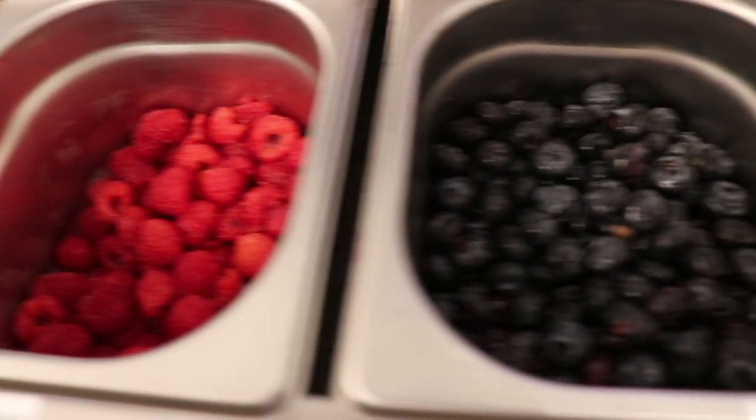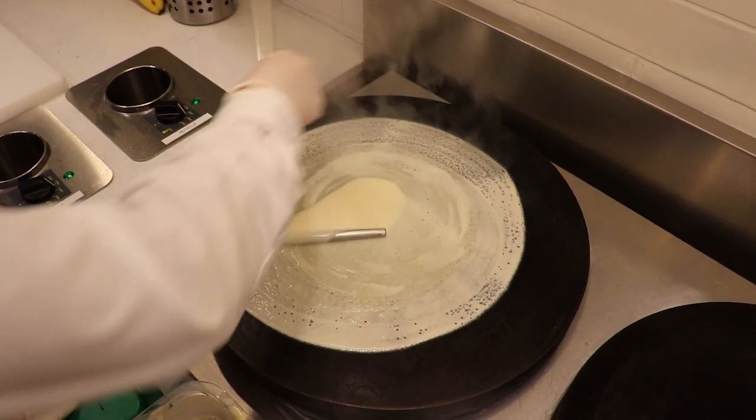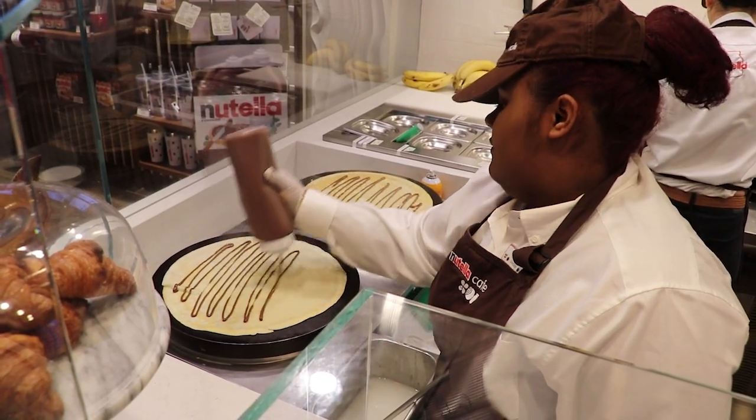So they can choose from anything from the sweet crepe, to the buckwheat crepe, to the liège-style waffle, to the polenta pancakes, which is new — versus Chicago where we have buckwheat pancakes — and it's delicious.